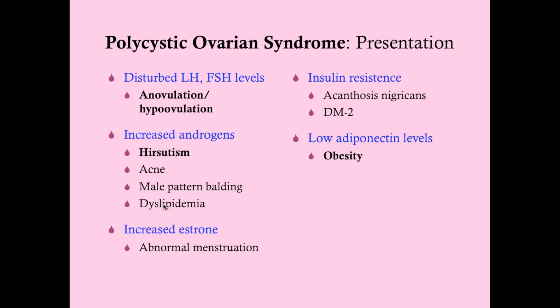Dyslipidemia is associated with increased androgens — that's why we see it in people who take anabolic steroids. Insulin resistance can cause acanthosis nigricans on the skin, which appears as brown velvety skin. And then type 2 diabetes, of course. Low adiponectin levels can cause obesity.